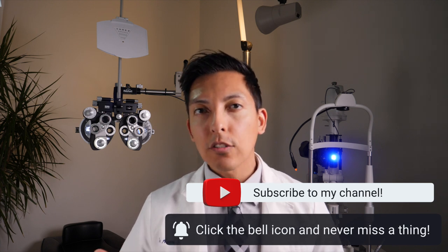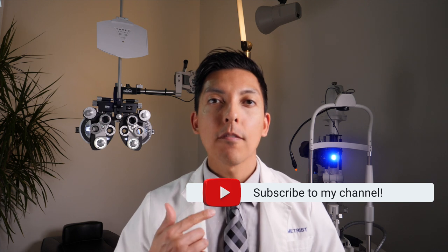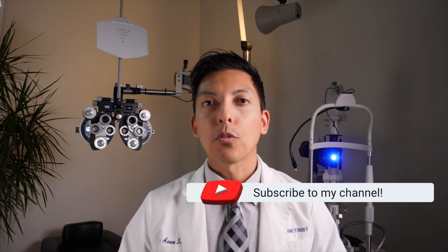Watch until the very end of this video where I'm going to go over one of my best treatments that I use in office on my very own patients to prevent those styes from coming back. Any of the products that I discuss or use in this video, including the equipment I use to make this video, will all be in the show notes in the description below.